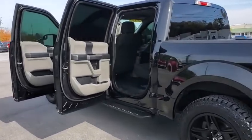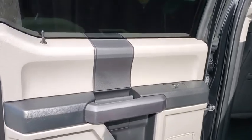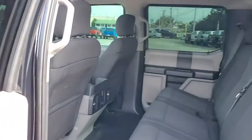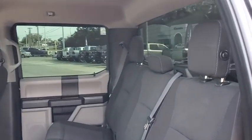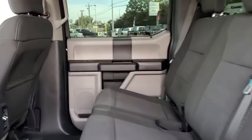Fog lamps, electronic stability control, compass, brake assist, tachometer, tilt steering wheel, passenger vanity mirror, privacy glass, low tire pressure warning, front wheel independent suspension, four-piece floor mat set.